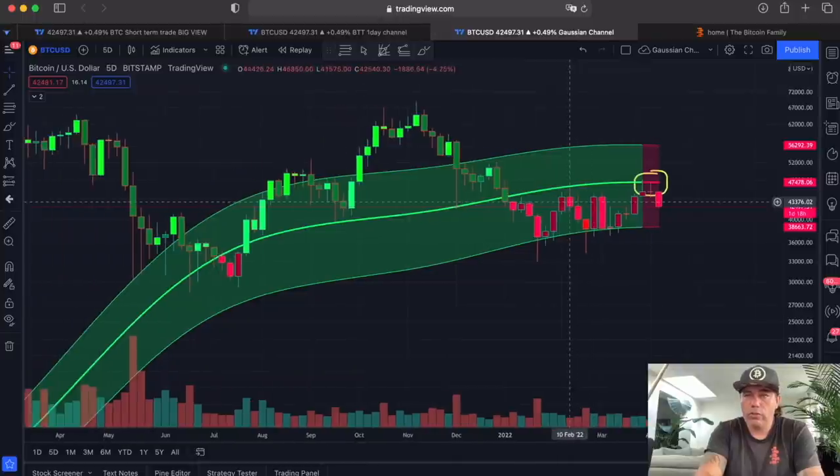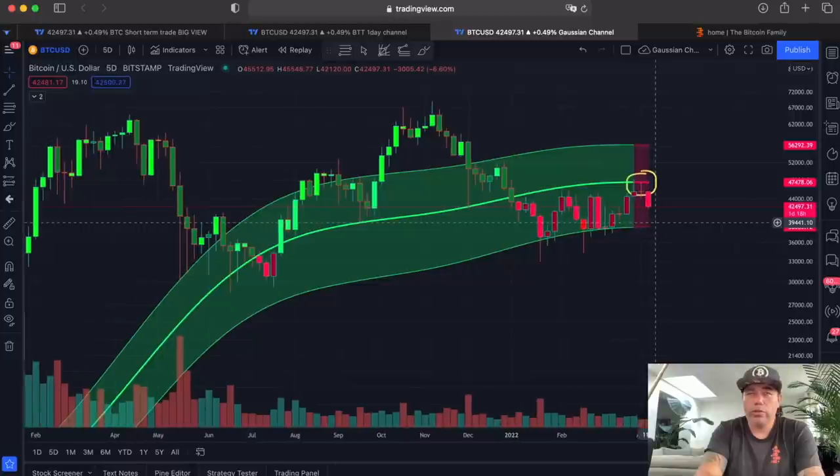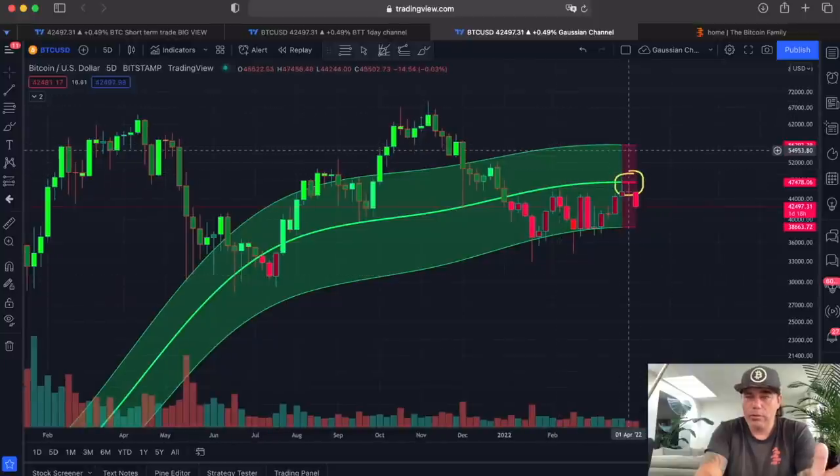On the Gaussian channel, I also warned you: if we don't break that midline and this turns red, this is not positive. Watch the video from four days ago — I did a full explanation of this. Red has only happened a few times and that was bearish as hell.